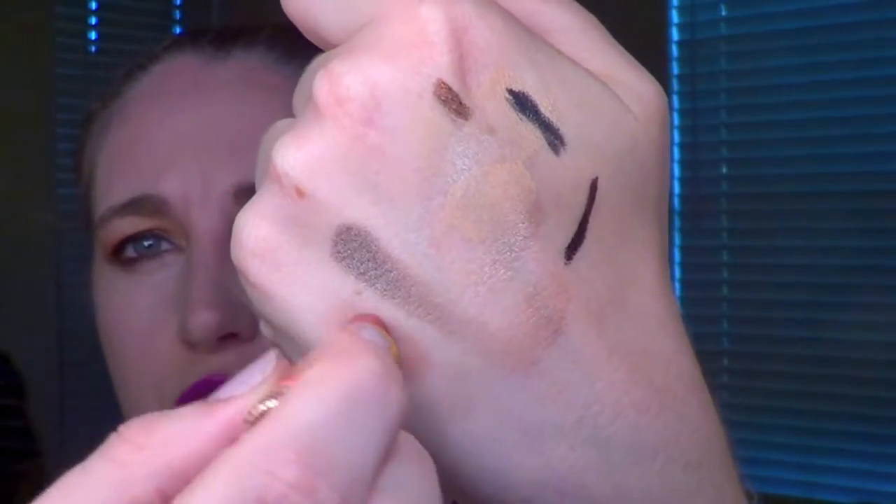Another moisturizing but not a lot of color product is another Tarte mini sample size — one of their new lip drenches in the shade Nude. It doesn't really have a lot of color, just a slight wash. It's super creamy and has a minty, tingly sensation when you put it on — you can really smell the mint. I really like this for days when I'm not looking to do anything heavy, just want a little wash of color but mostly just keep the moisture. It's super soft, super creamy. These are really, really soft products — you don't want to break them.